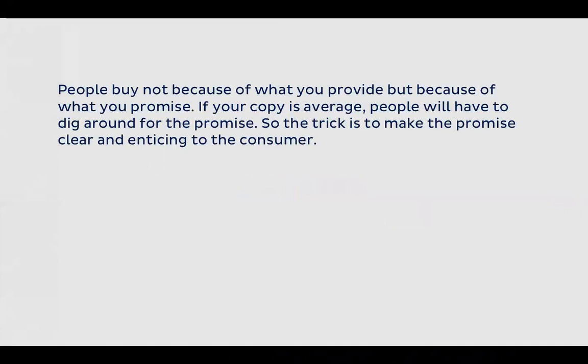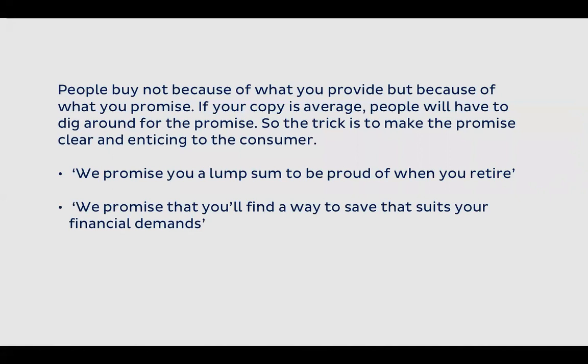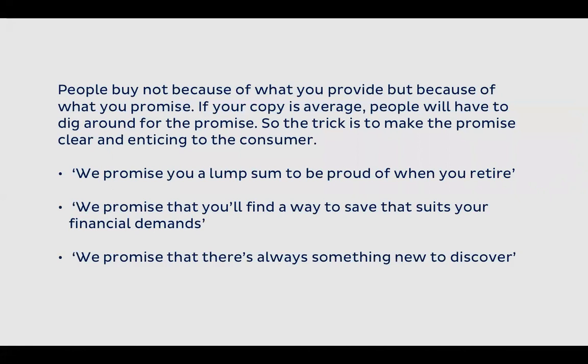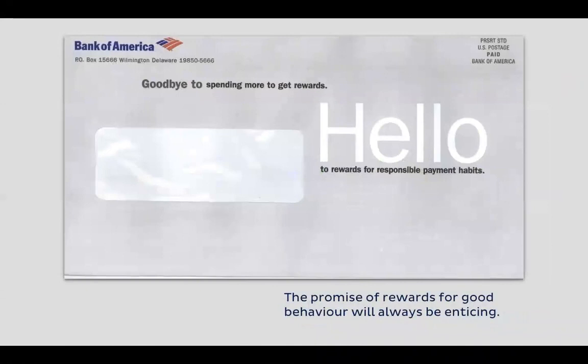Sometimes people don't buy because of what you provide — they buy because of what you promise. You promise to get them a better job, you promise to make them more wealthy. If your copy is average, people have to dig around for the promise. The trick is to make the promise clear and enticing: 'We promise you will have a lump sum to be proud of when you retire,' 'We promise that there's always something new to discover.' Look at how a URL and closing message can marry a promise together with a strong call to action.